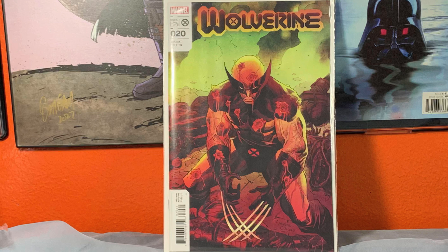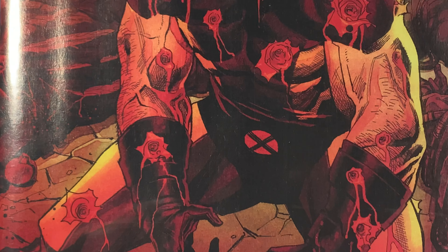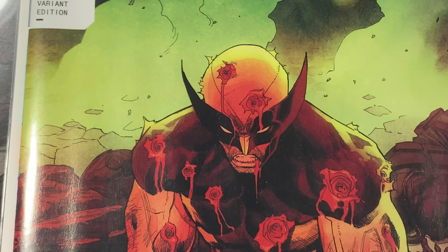Well, you can't have a good haul unless you have some Wolverine, and here it is. This is actually a pretty sweet cover — look at that, he's all shot up. Pretty sweet cover in my opinion. Love me some Wolverine.